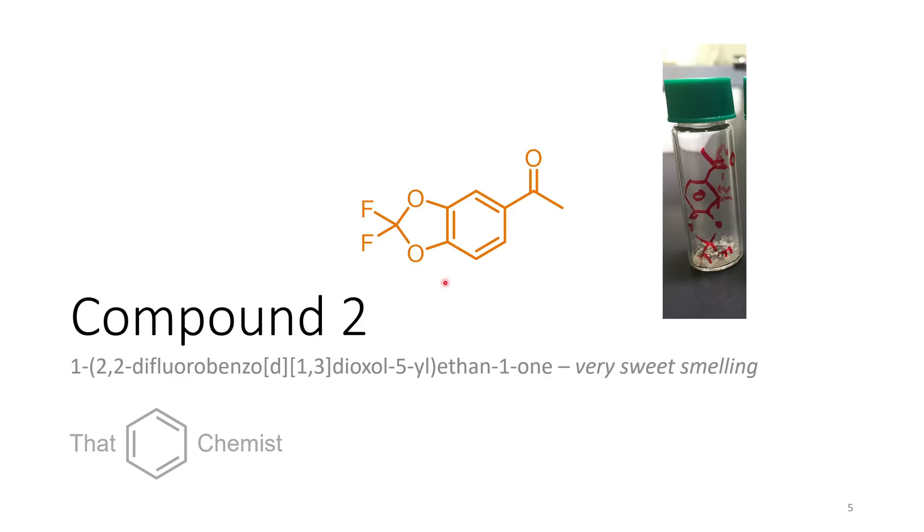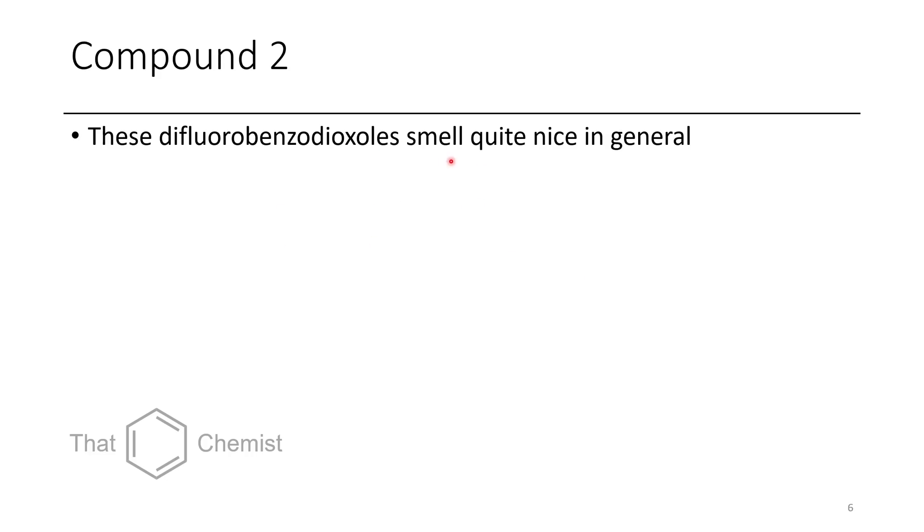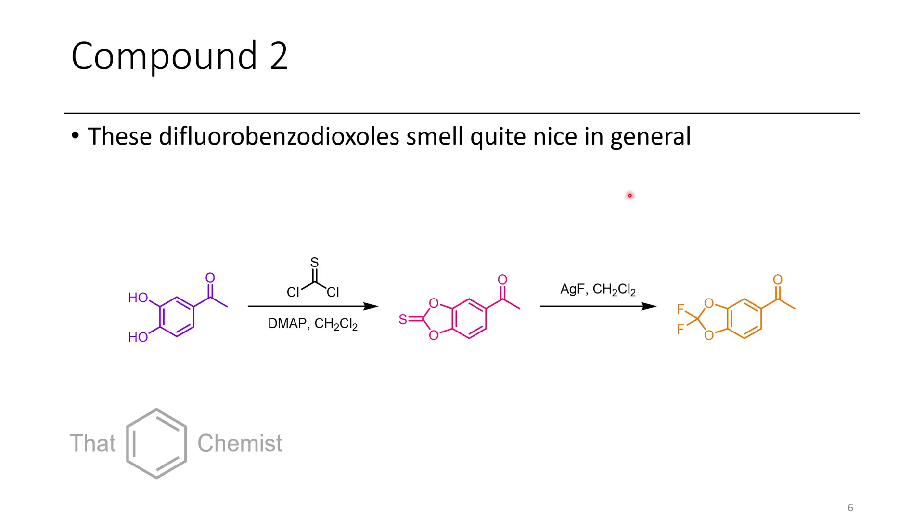The next compound is a difluorobenzodioxole. This compound smelled quite sweet — you can see it's a solid, but it still has enough vapor pressure that it's easy to smell. It doesn't smell like that new shoe smell you get with acetophenone; it has more of just a sweeter smell. A couple of similar compounds smelt like plastic in an unpleasant way, but for the most part these ones smelled really good. The way we made this was we took catechol and treated it with thiophosgene — the guilty nice-smelling compound we probably shouldn't be smelling because it's really toxic — and then we replaced the sulfur with two fluorines using the chemistry my PhD is focused on.